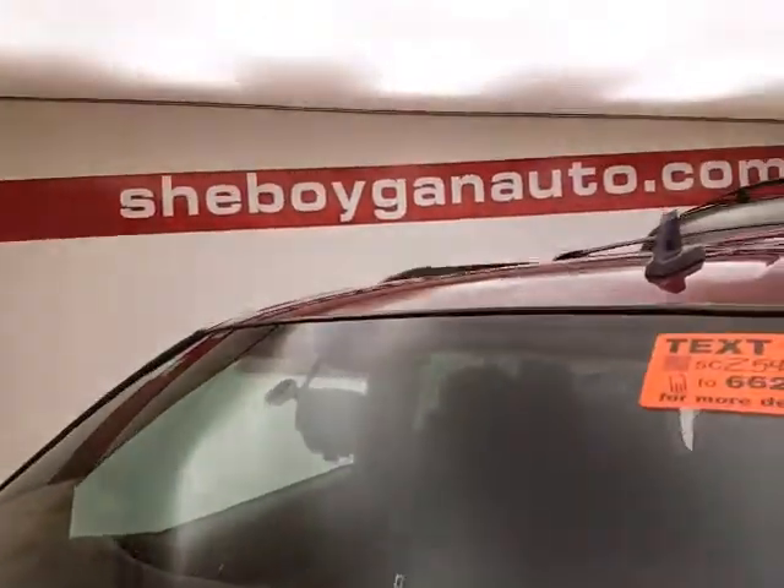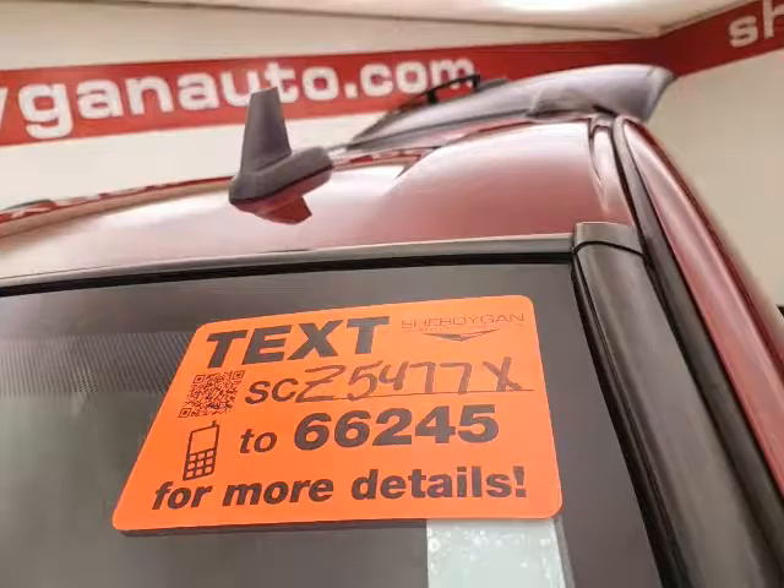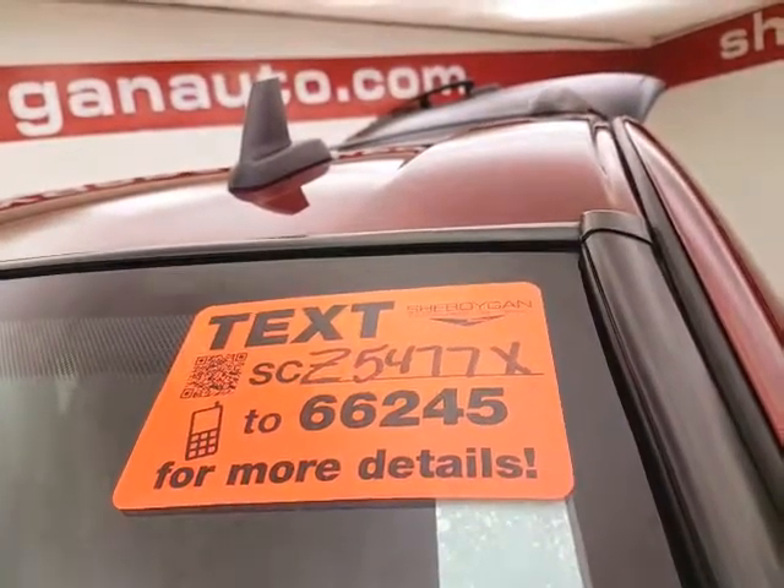For more, please go to chevalianauto.com or text SCZ5477X to 66245.